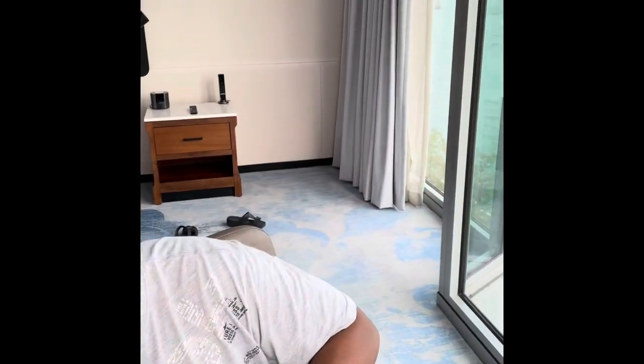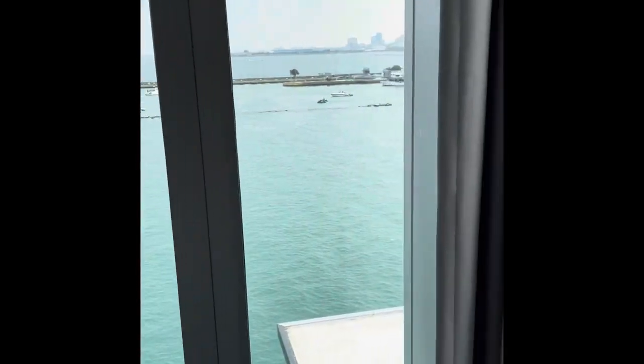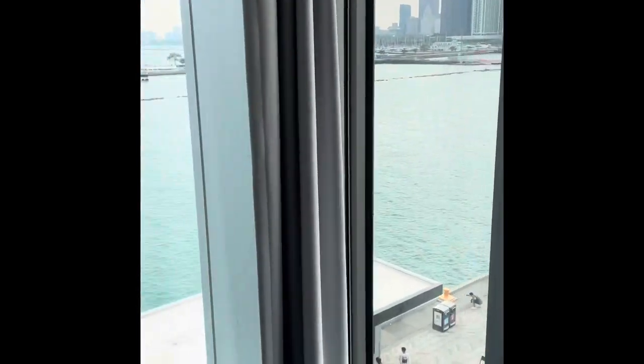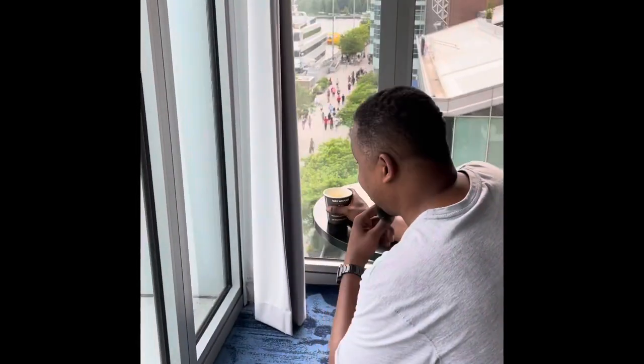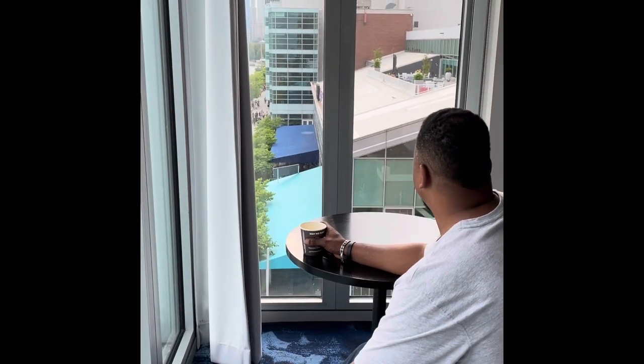The room is absolutely beautiful — a pleasant surprise, right here on Navy Pier with an absolutely beautiful view. It's clean and elegant. The view is the best part so far. You can see the Chicago skyline, the boats, the yachts. There's a dinner cruise out here too — that's the Odyssey right there. You have to book early and it is not cheap, about $185 a person. The Sable is the only hotel right here on Navy Pier.